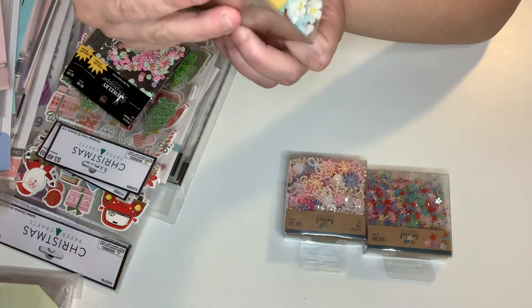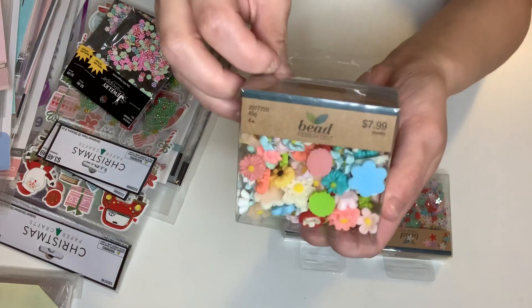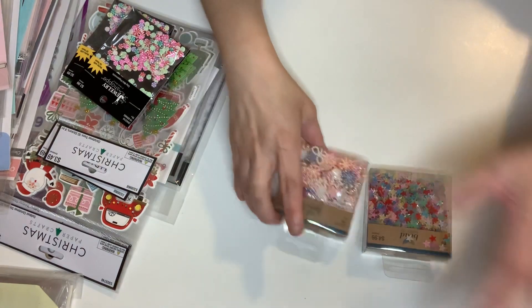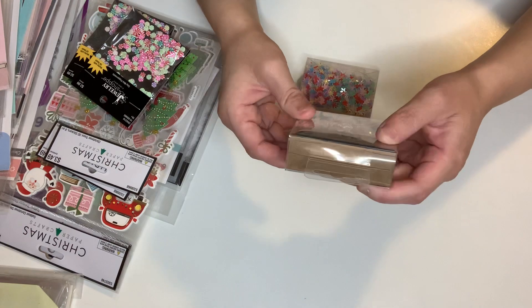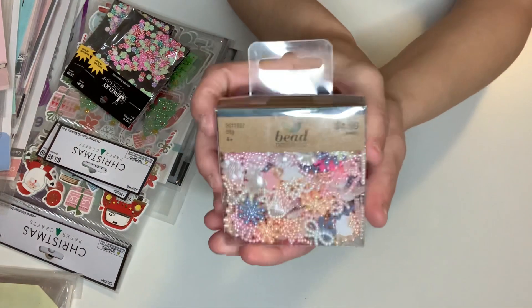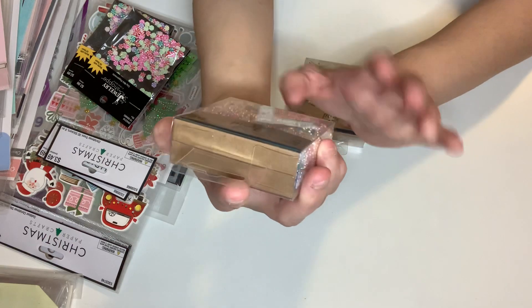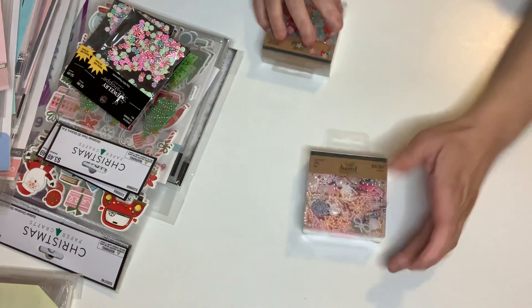I don't know how many are in here — it's 45 grams — but there's a lot. I've never seen this there before, so I grabbed it. This one is so pretty. This one has 50 grams, $4.99, I got it for $2.49. Look at these beauties — all these pastel colors. They have bows, stars, flowers, and you name it. It's beautiful.